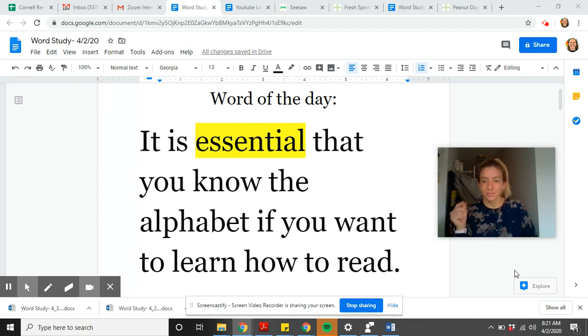Word of the day. Today's Word of the Day is 'essential.' See if you can figure it out based on the context in the sentence: 'It is essential that you know the alphabet if you want to learn how to read.' What could 'essential' mean based on that? Write it down. It is essential that you know the alphabet if you want to learn how to read.